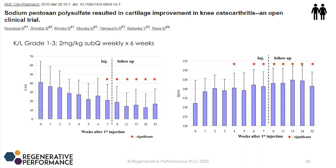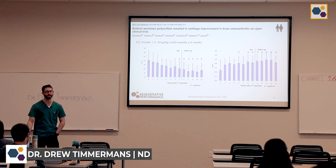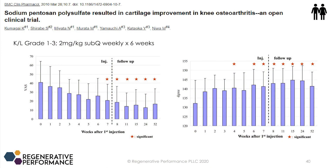Another study looked at patients with Kellgren-Lawrence grade one to three — mild to moderate osteoarthritis. They did two milligrams per kilogram sub-Q weekly, once a week for six weeks. This was an open clinical trial, not double-blinded, so you have to consider there's no placebo to know if a saline injection would have produced the same outcomes. What we do see is a reduction in VAS — visual analog score — that continues out to one year past the six-week trial, so they're seeing long-term results.